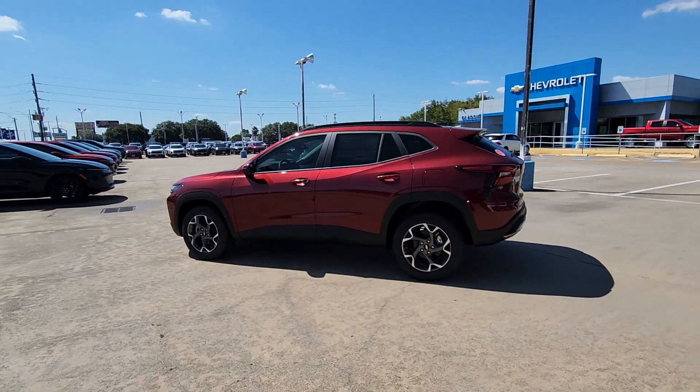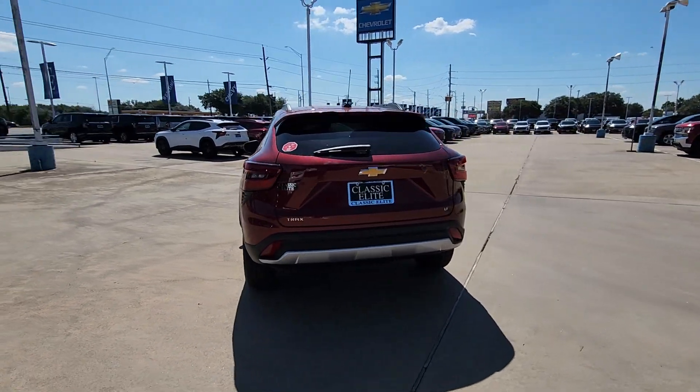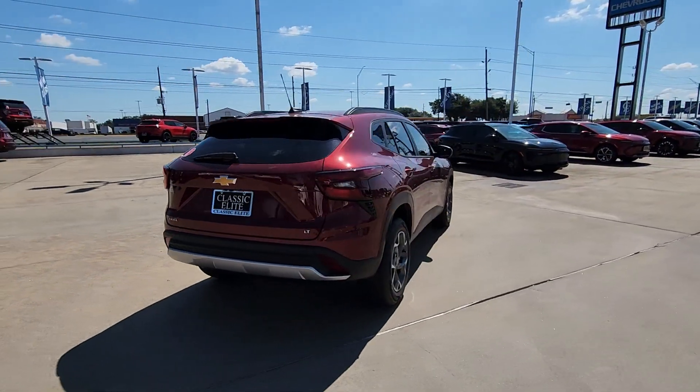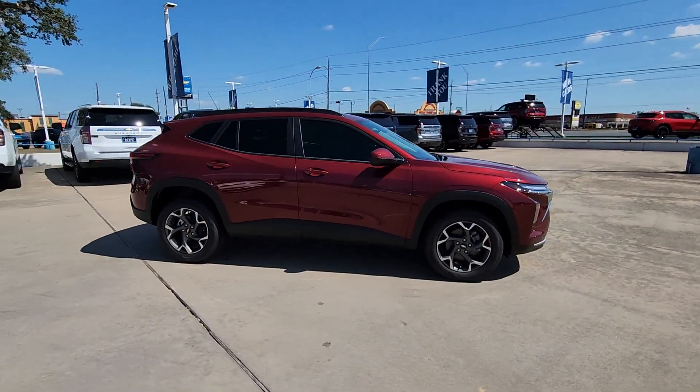Introducing the 2025 Chevrolet Trax. The Trax delivers the functionality of a compact SUV, technology that keeps you connected and safe, flexible cargo space, efficiency, and a sense of fun.